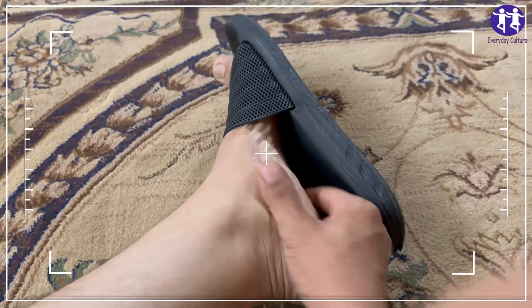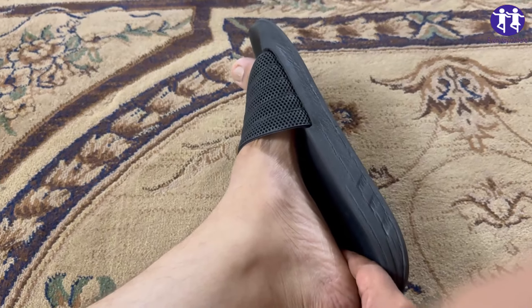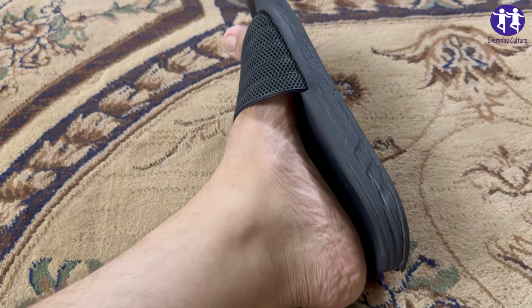Feeling like your joints are staging a rebellion? Uric acid might be the sneaky culprit. Before you roll your eyes and think, here we go again, another boring health lecture — hold on tight.